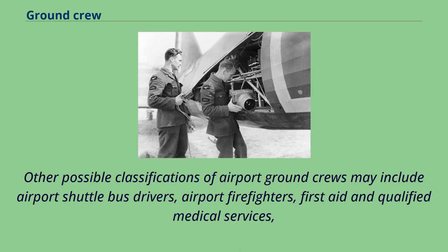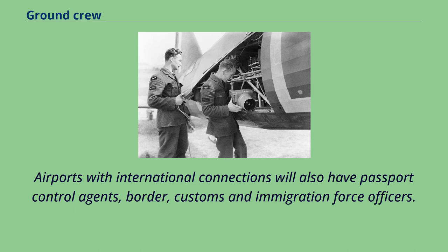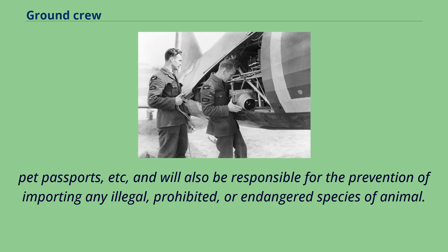Other possible classifications of airport ground crew include airport shuttle bus drivers, airport firefighters, first aid and qualified medical services, police and general guard and security services. Airports with international connections will also have passport control agents, border customs and immigration force officers. Many airports also have a live animal reception center staffed by vets, veterinary nurses, and administrators for checking animal health and welfare, correct documentation such as permits to fly and pet passports, and the prevention of importing any illegal, prohibited, or endangered species of animal.